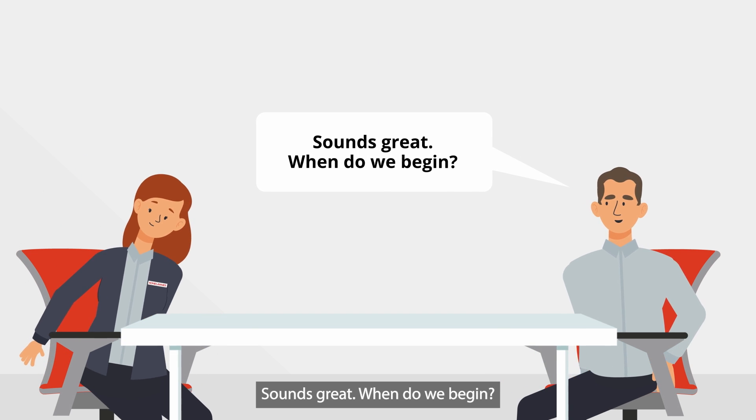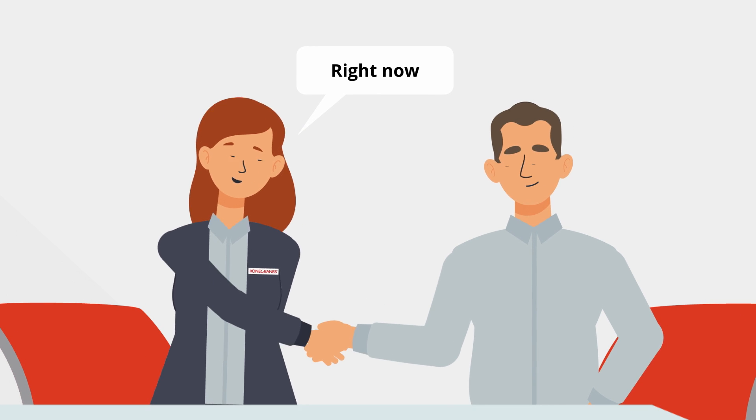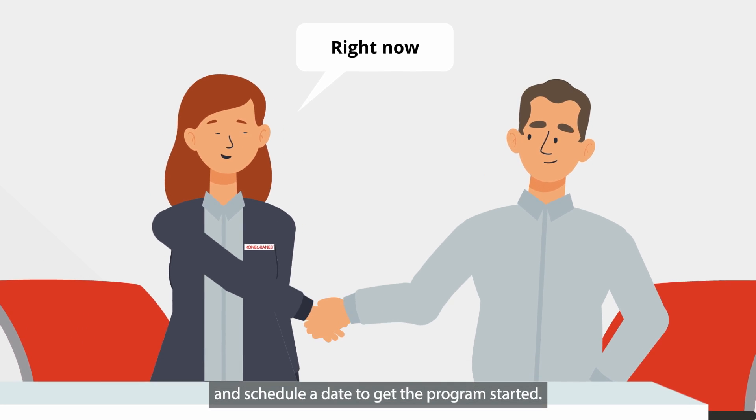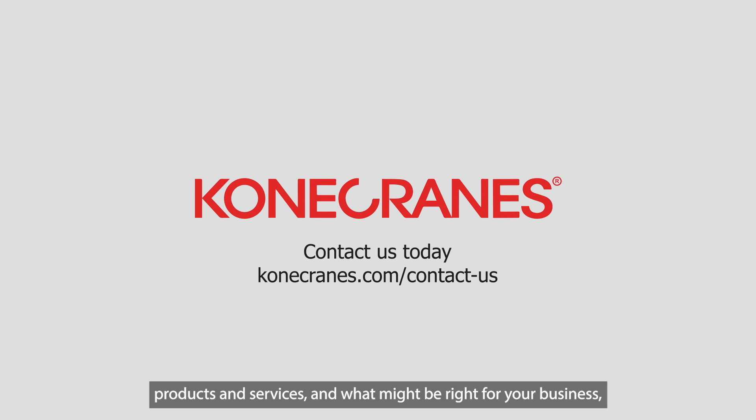Sounds great. When do we begin? Right now. Let's get you set up in our system and schedule a date to get the program started. To learn more about Kona Cranes programs, products, and services, and what might be right for your business, visit us at KonaCranes.com. We look forward to hearing from you.